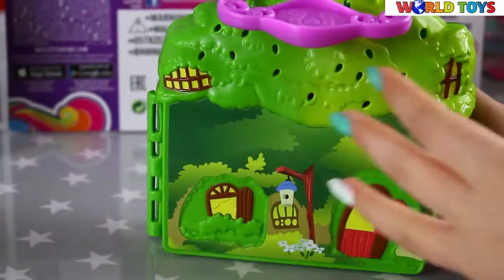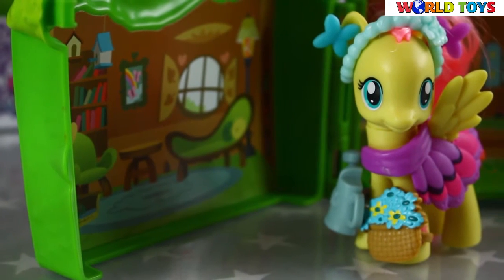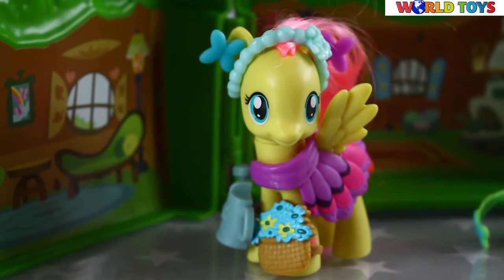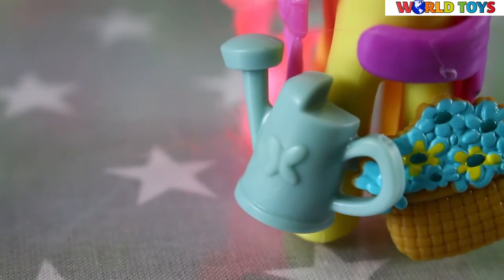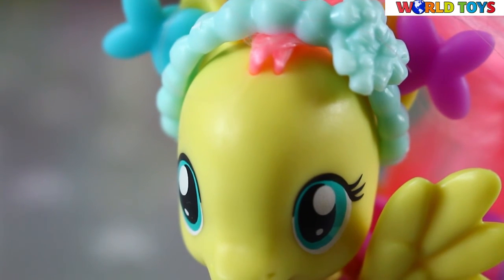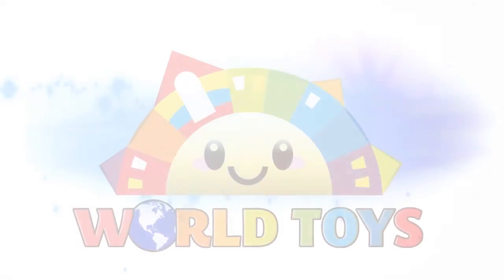Now we can close it, and it's very easy to close it. So you can go with Fluttershy and her cottage everywhere. I really like this mini set of My Little Pony, and I think that you would love it too. If you want to see more videos from My Little Pony, go to our channel World Toys. I'll see you in the next video.